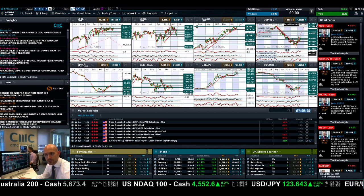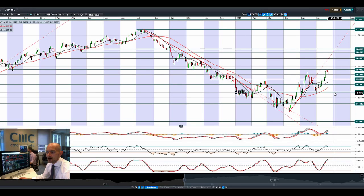Moving on to GBPUSD — a failure to break through 1.59. It tried three times to be fair, and failed to do it again yesterday. We're actually off the session highs already this morning, but 1.5743 is a potential support. We're in the middle of two ranges right now. The other technicals are overbought — the RSI has just given a signal to sell and the slow stochastic has a crossover, but it needs a break back to the 80% level before you get that confirmed sell signal.